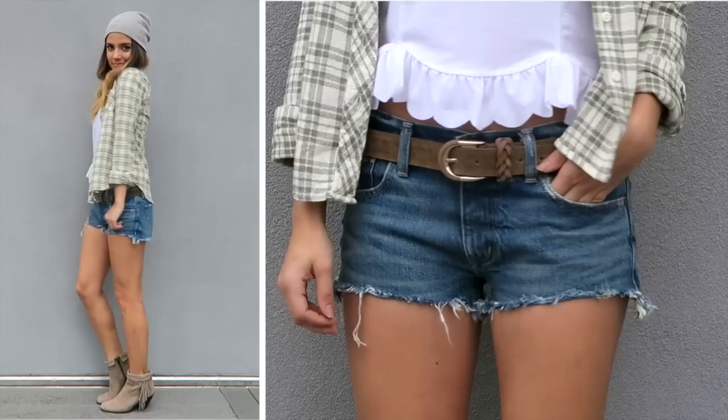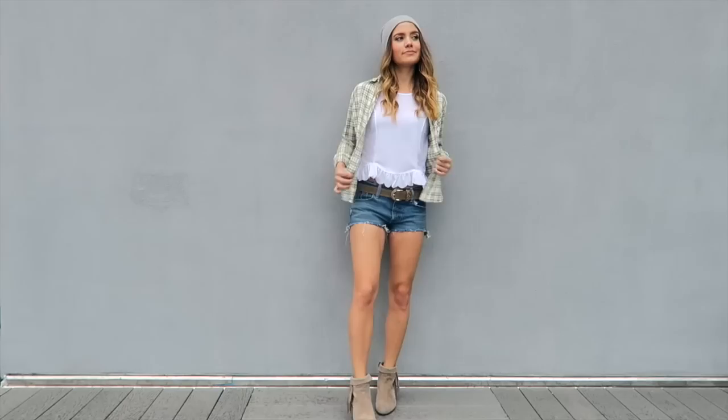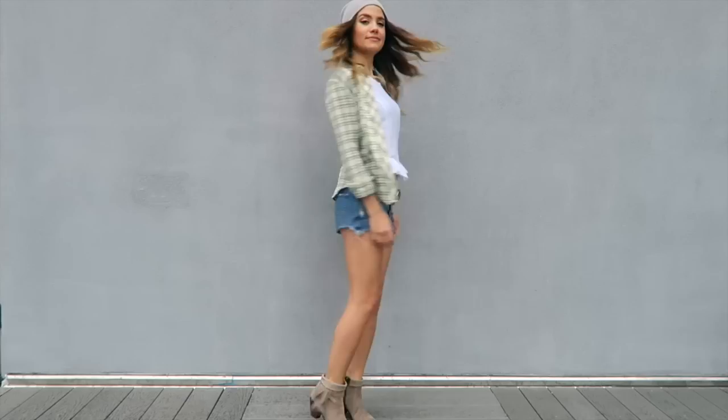For outfit number two and for the rest of the outfits I'm using the same denim shorts from outfit number one, along with the belt. The main piece I decided to style for this outfit was a flannel. I think flannels are super comfortable and a lot of people have them. This one I'm wearing is from Denim & Supply, and I love the earth tone colors of it because you can really style it multiple different ways.